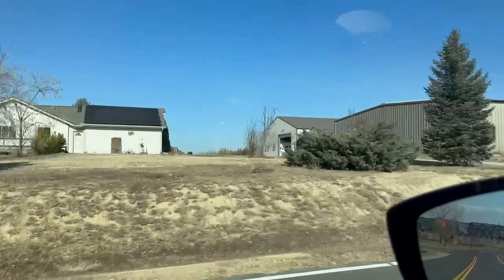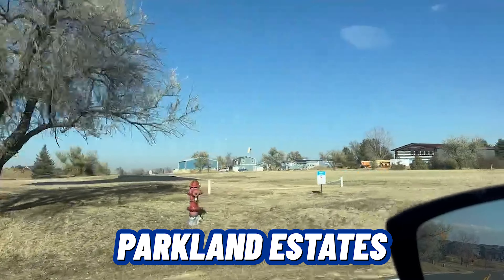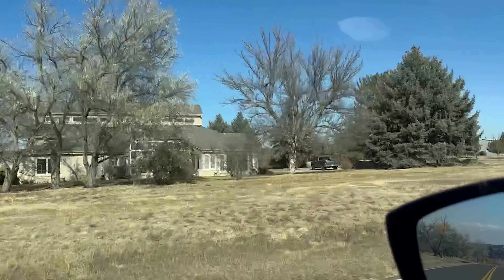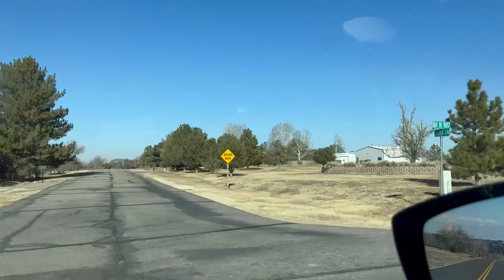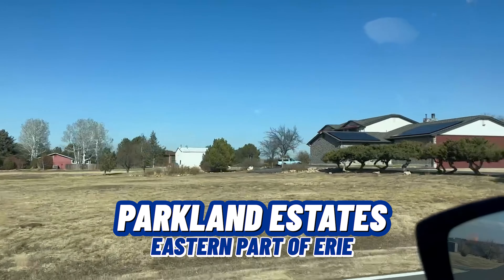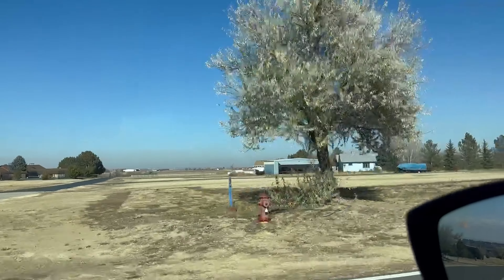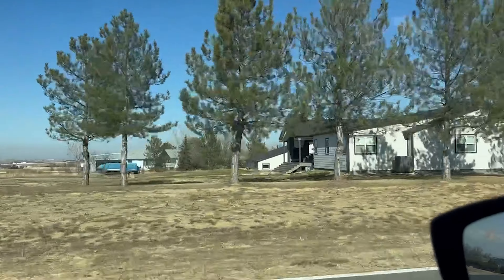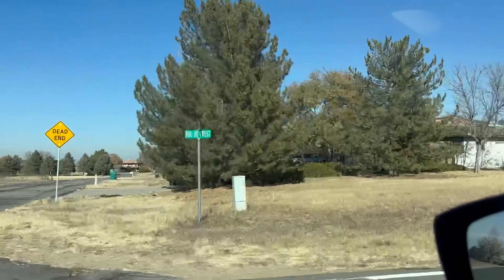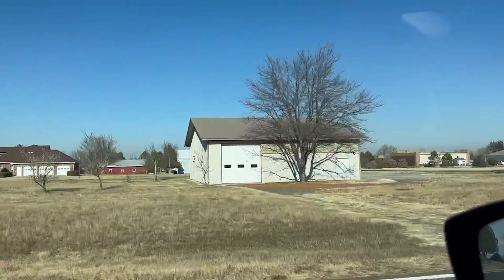So now we are driving through a neighborhood called Parkland Estates, and this is pretty unique — there is a runway in this neighborhood. So if you like to fly or you own a plane, this might be a neighborhood to check out. It's on the eastern part of Erie, and as you can see, the lots are huge. There are some homes available along the runway with really quick access, and then there are homes that don't butt up against it as much.